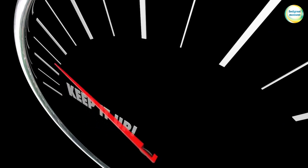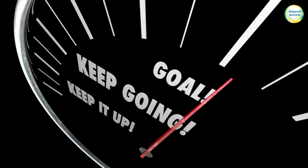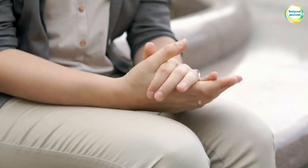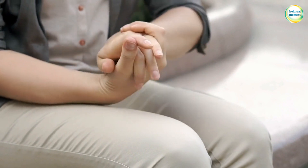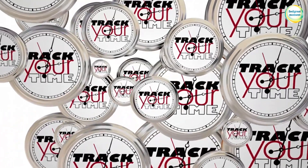Managing time effectively is crucial for achieving goals and reducing stress. In this video, we are sharing some practical examples and tips to help you manage your time more efficiently.